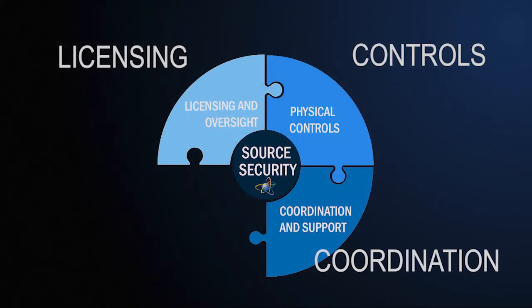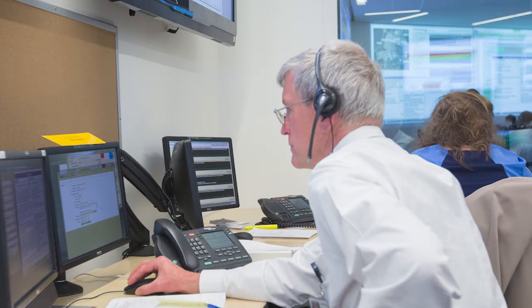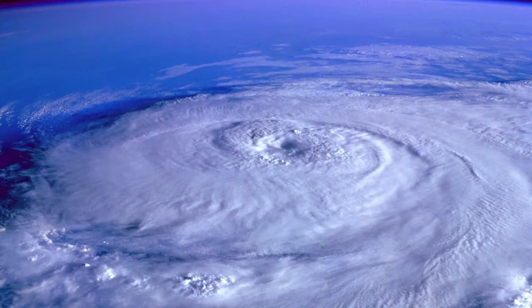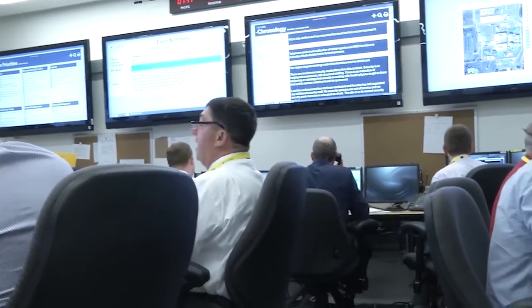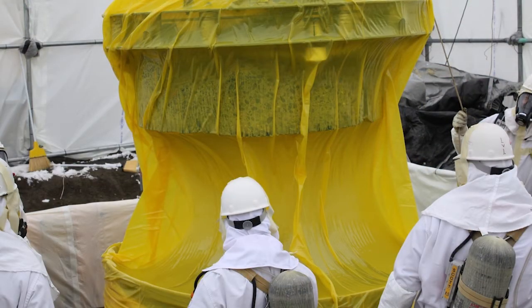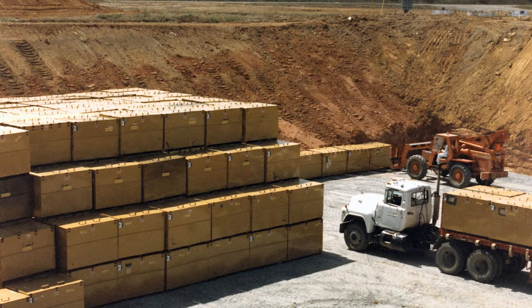Finally, the NRC cooperates with other federal agencies and state partners to identify potential security threats. If the threat comes from Mother Nature, such as a flood or hurricane, we check with licensees to ensure their radioactive materials remain secure. And when a large source is no longer used or needed, the NRC requires that the source be safely stored or disposed of. In many cases, the NRC has worked with the Department of Energy and state regulators to collect and dispose of radioactive material that is no longer in use.